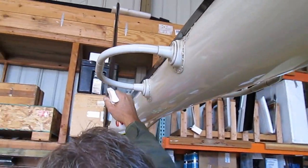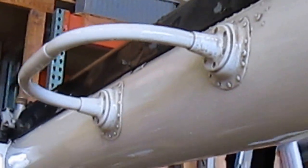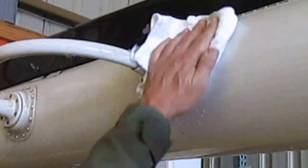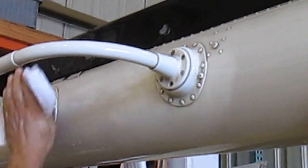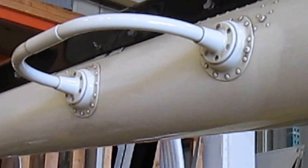We'll just spray it once. And then I'll start with a clean section here. You can just see it dripping. Oh my gosh, what a difference.